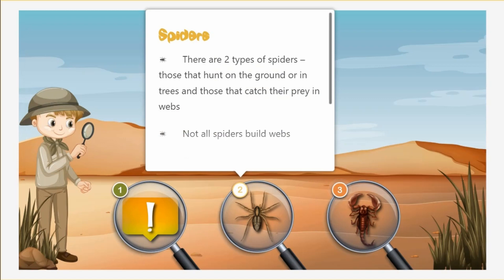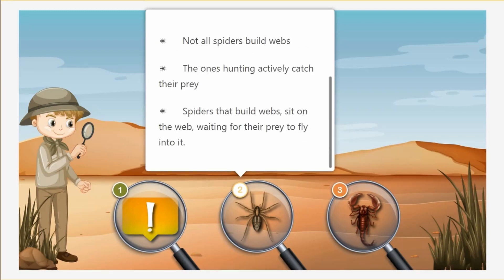There are two types of spiders: those that hunt on the ground or in trees, and those that catch their prey in webs. Not all spiders build webs. The ones that hunt actively catch their prey. The spiders that build webs sit on the web, waiting for their prey to fly into it.